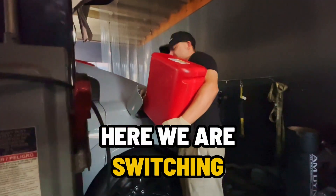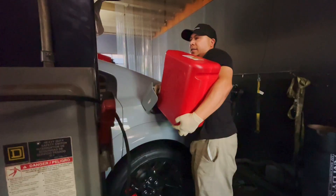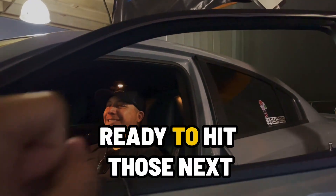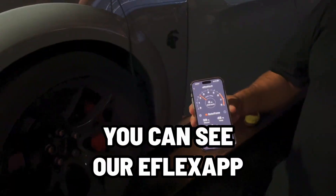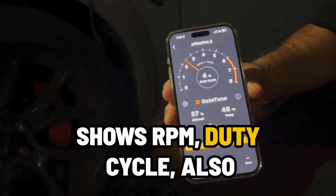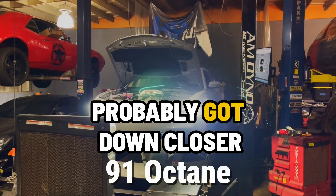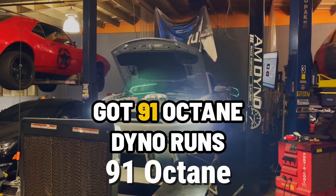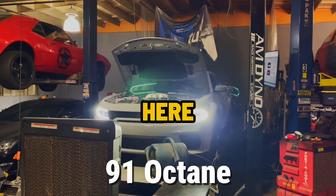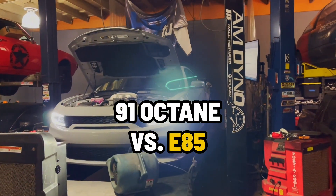Here we are switching out the fuel, filling up with that premium grade gasoline. Got Yez in the driver's seat ready to hit those next dyno runs. You can see our eFlex app there shows RPM, duty cycle, and also ethanol percentage showing 36-37% — it'll probably get down closer to 10%, which is what gasoline usually is. Got the 91 octane dyno runs here, let's see how it compares — 91 octane versus E85.